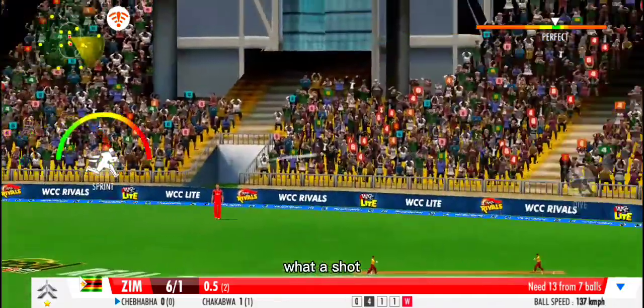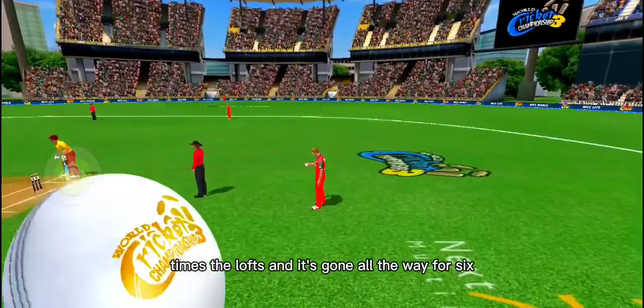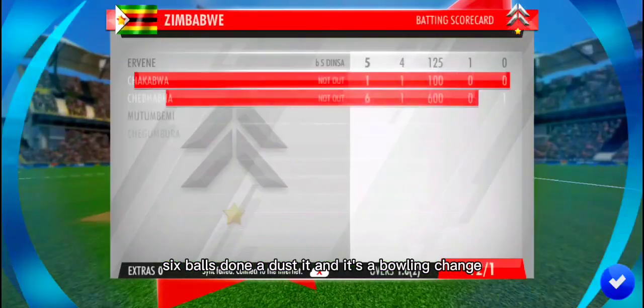What a shot! A stupendous blow that comfortably clears the stands. Times the loft and it's gone all the way for six. Can you believe it? Off the last ball to boot. Six balls done and dusted, and it's a bowling change.